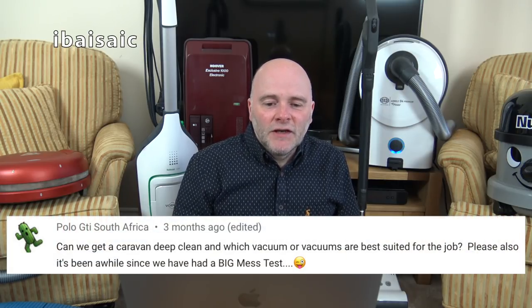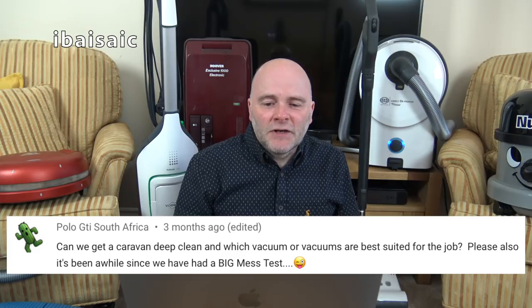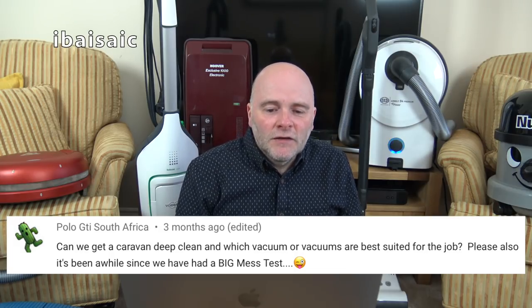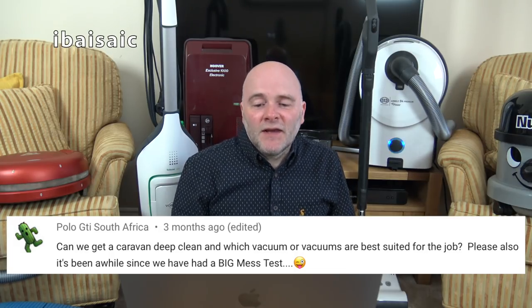Polo GTI South Africa asks: can we get a caravan deep clean, and which vacuum or vacuums are best suited for the job? It's also been a while since we had a big mess test. Yes, it has been a while — you might get one as a treat. If I get to 100,000 subscribers I'll mess up the whole house for you. Funnily enough, I have just bought a vacuum that I'm going to use mainly for the caravan.